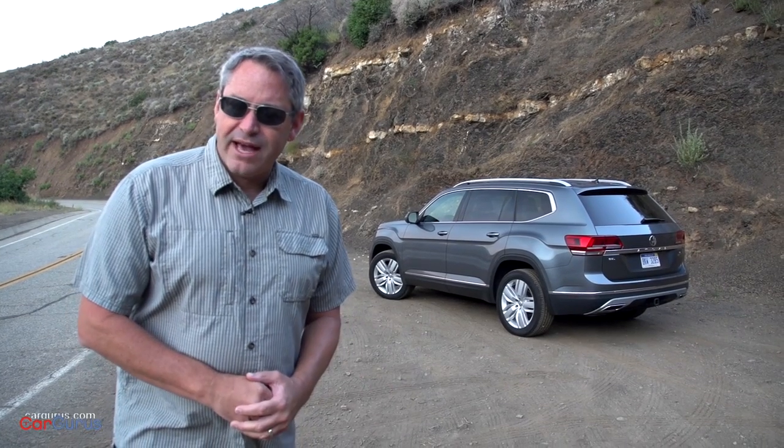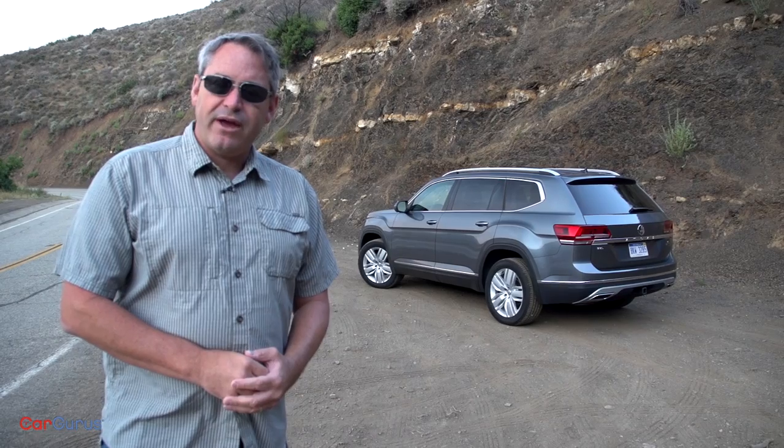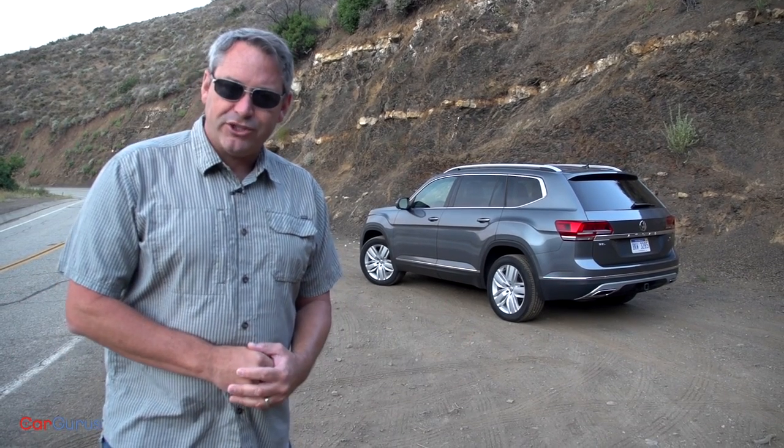Be sure to check out my full review of the Atlas on CarGurus.com. If you found this review helpful, please share this video and subscribe to our YouTube channel. For all of us at CarGurus, thank you for watching.